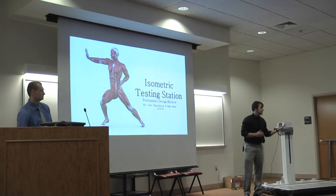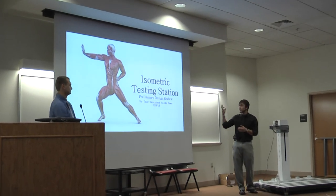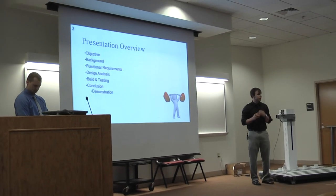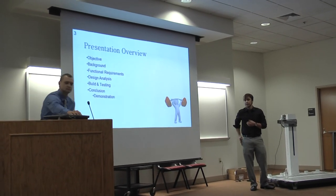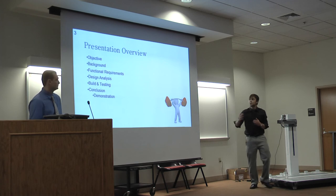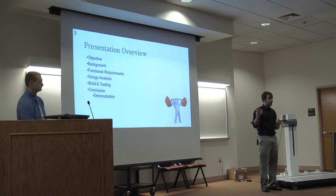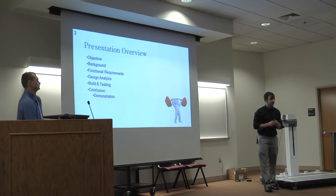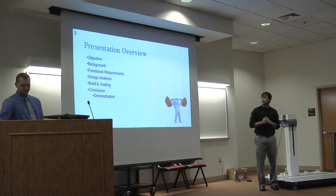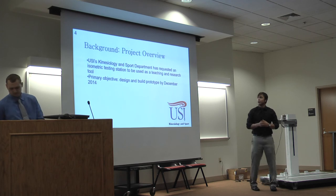My name is John, this is John Solid, and today we're going to talk to you about our senior zone project, which was the isometric testing station. Our presentation is broken down into the objective, the background — which discusses what else is out there — culture requirements provided by our liaisons Dr. Jason Langley and Mr. Dave Ensler, the design, design analysis, build and testing, and we'll conclude with a demonstration.